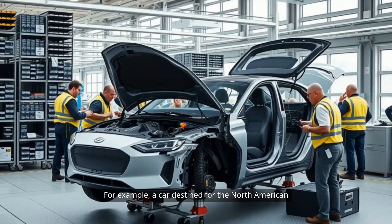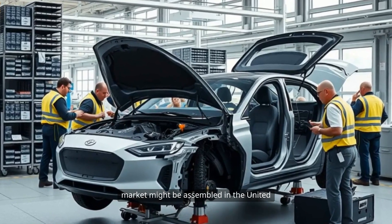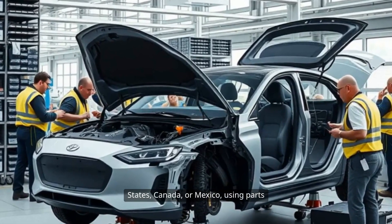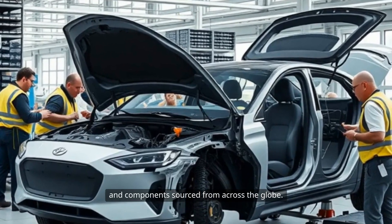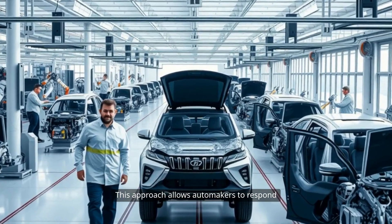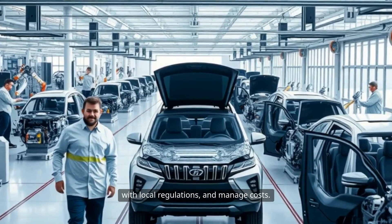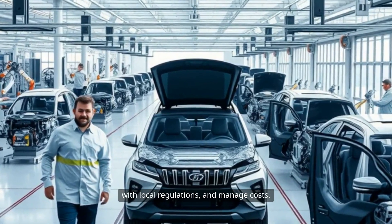For example, a car destined for the North American market might be assembled in the United States, Canada, or Mexico, using parts and components sourced from across the globe. This approach allows automakers to respond quickly to changing market conditions, comply with local regulations, and manage costs.